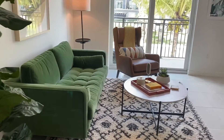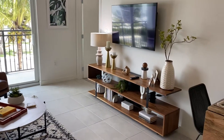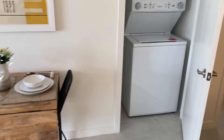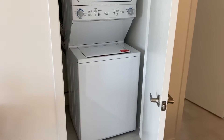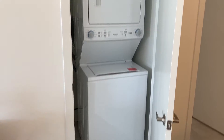The only option that changes is the carpet in the bedroom — it can be tile instead. It depends on what unit is available, but you can choose tile or carpet.